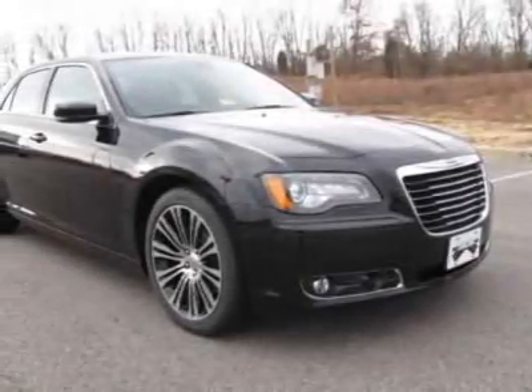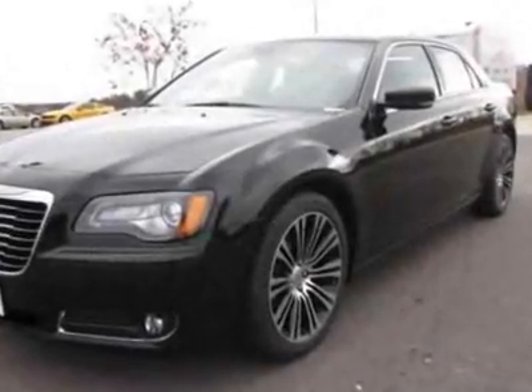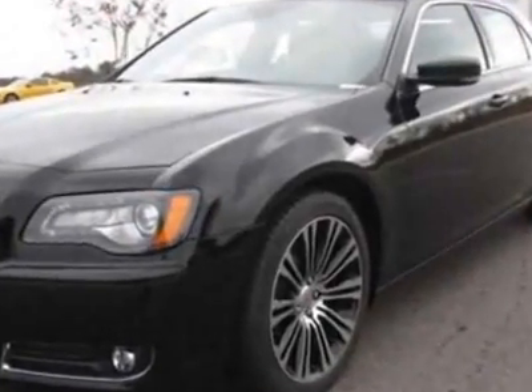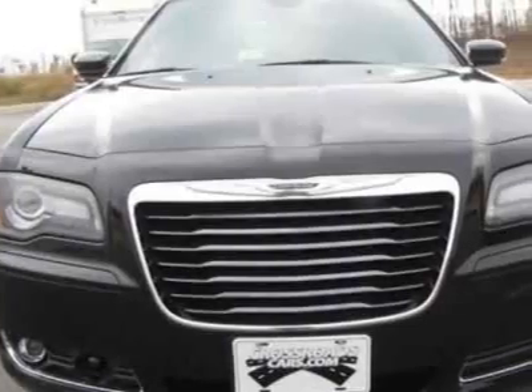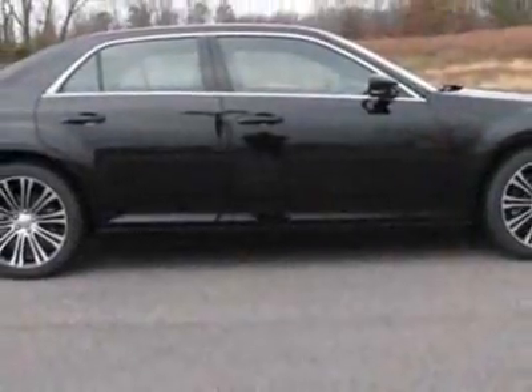Check out this new 2012 Chrysler 300. For your protection, this vehicle has a full factory warranty. This vehicle gets an estimated 16 miles per gallon in the city and an estimated 25 on the highway.